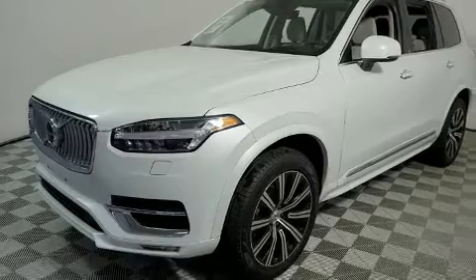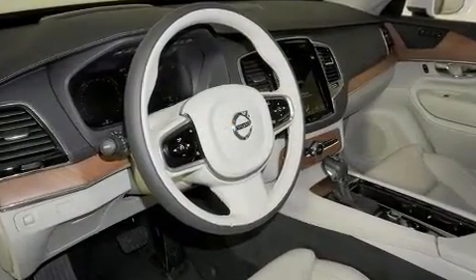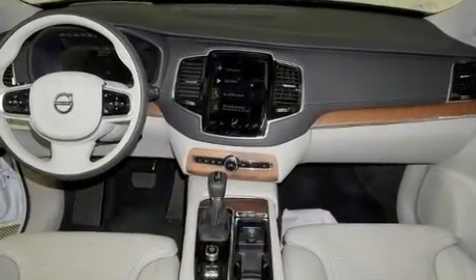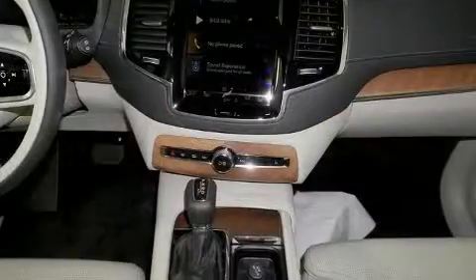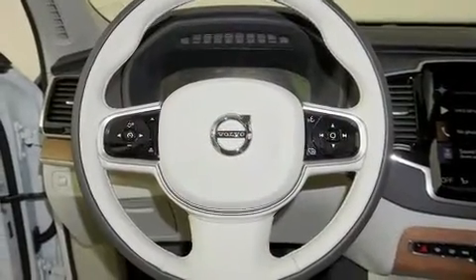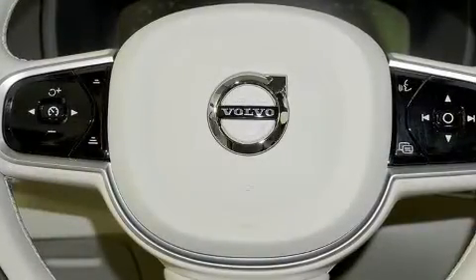Turbocharger technology provides forced air induction, enhancing performance while preserving fuel economy. All of the premium features expected of a Volvo are offered, including delay off headlights, front and rear reading lights, a built-in garage door transmitter, turn signal indicator mirrors, a power lift gate, lane departure warning, and leather upholstery.